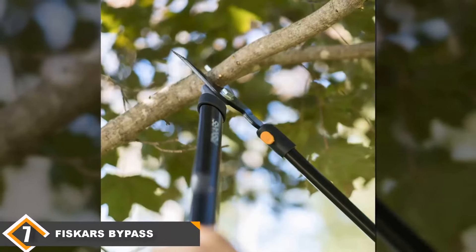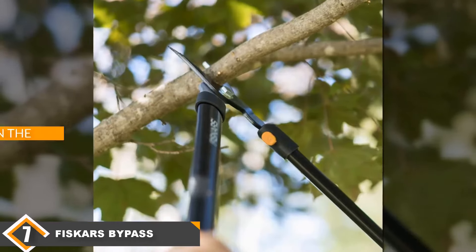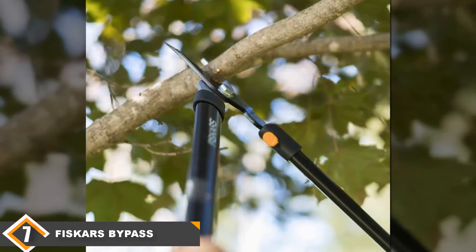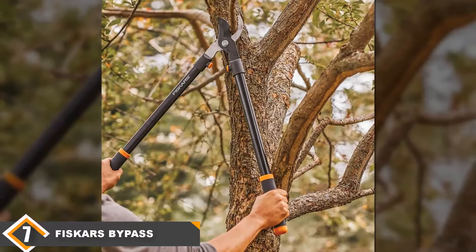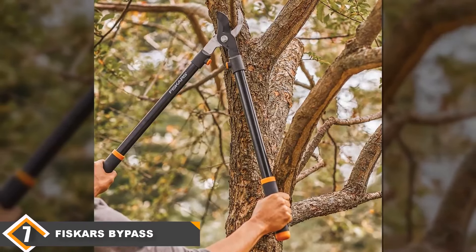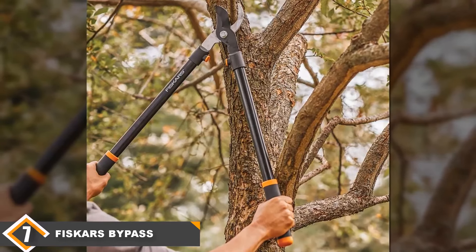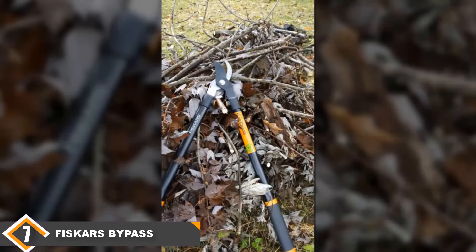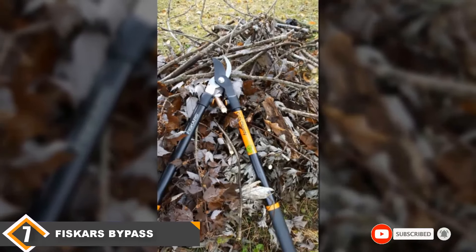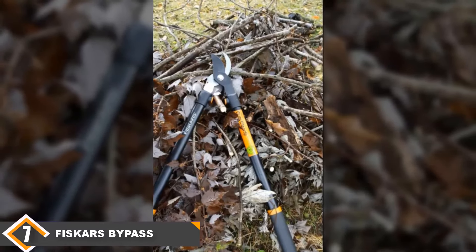At number 7 we have the Fiskars Lopper. The Fiskars Lopper is a great garden tool for spaces with a lot of foliage. It is sharp and smooth and can effortlessly cut through tree branches, making it easy to clear your space and keep everything tidy. It has long, padded handles for comfort, a fully hardened precision blade that stays sharp for long-lasting use, and is low friction to keep it in good condition. It also has non-slip grips for security during use.